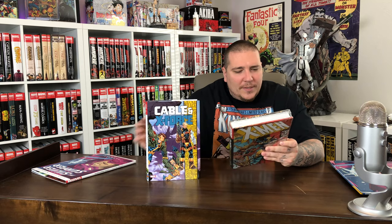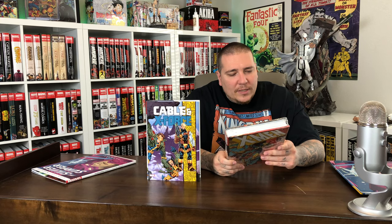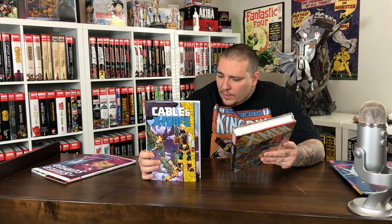There is an oversized hardcover for the Phalanx Covenant. I have this still sealed. It collects the Uncanny X-Men issues 306, 311 through 314, and 317 through 316, Excalibur 78 through 82, X-Men 36 and 37, X-Factor 106 — which double dips — X-Force 38, and Wolverine 85 with Cable 16. So a little bit of double dipping here.